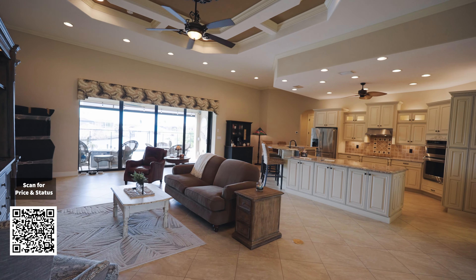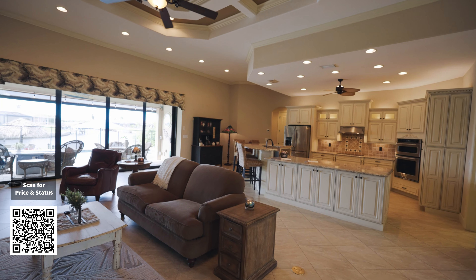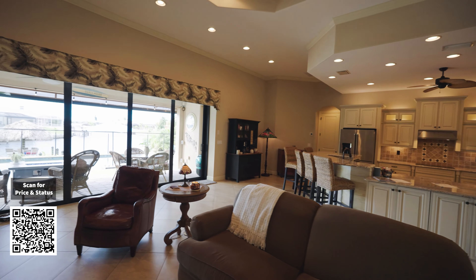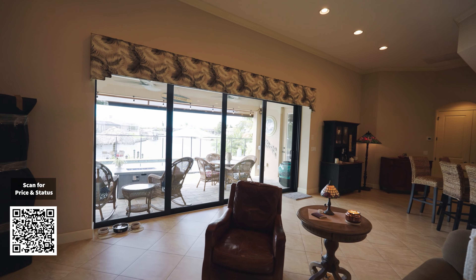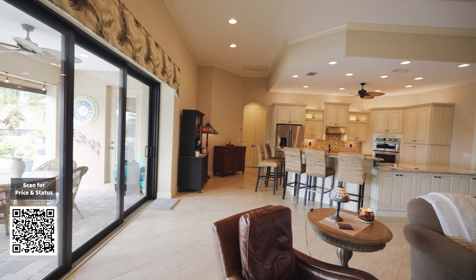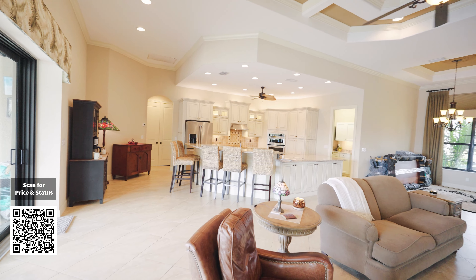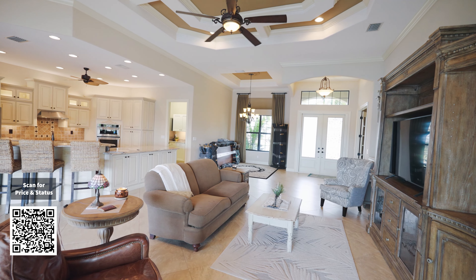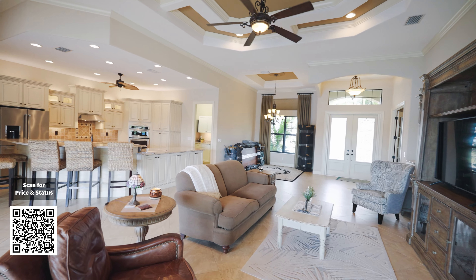Let me go around so you can visualize the size of this beautiful living room. You can see there, that's the view you have. Maybe the camera is not doing justice because it's bright outside, but you have a beautiful view of the intercepting canals. We'll get to that later when we go outside.